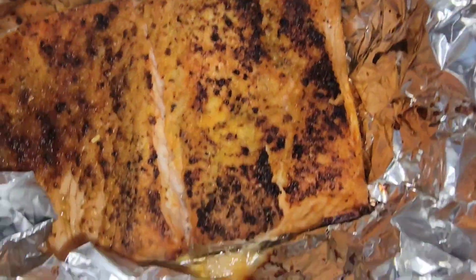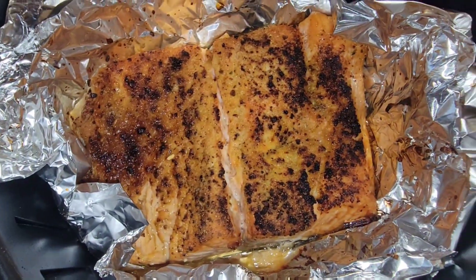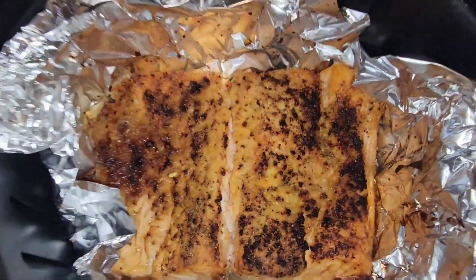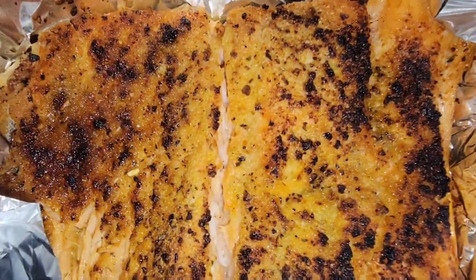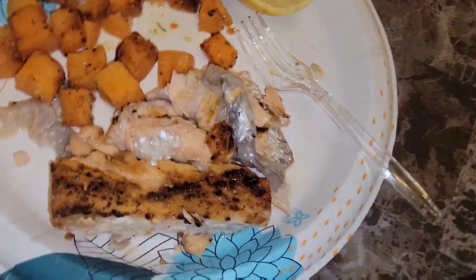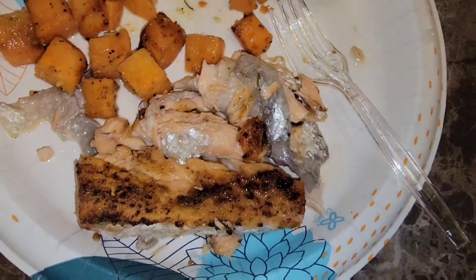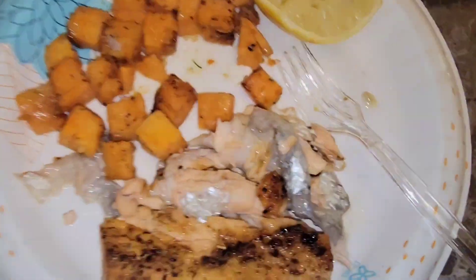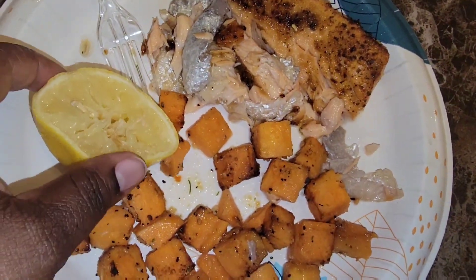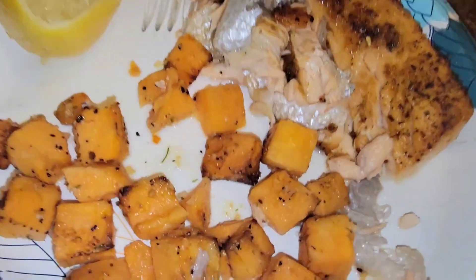I put it back in for about 13 more minutes and it looks yummy. This is the finished product — the salmon broke up a little bit, but I don't even care because it's still flavorful and good. My little sweet potato chunks, and I squeezed a little bit more lemon after it was done. Baby, this is my lunch.